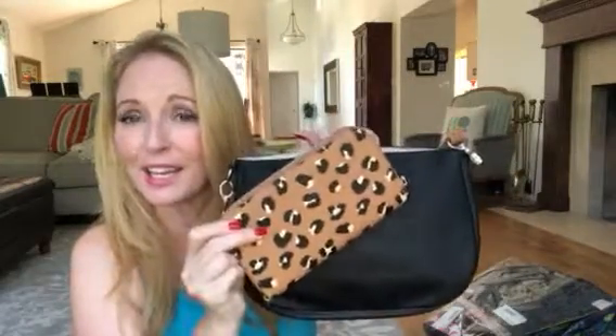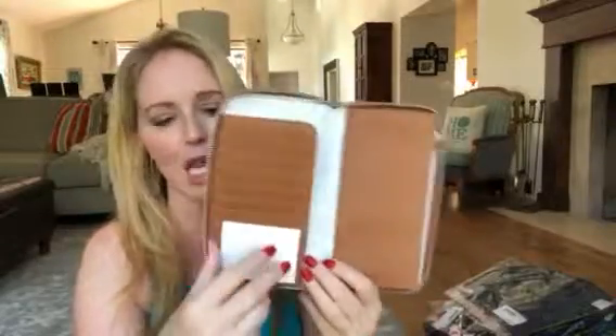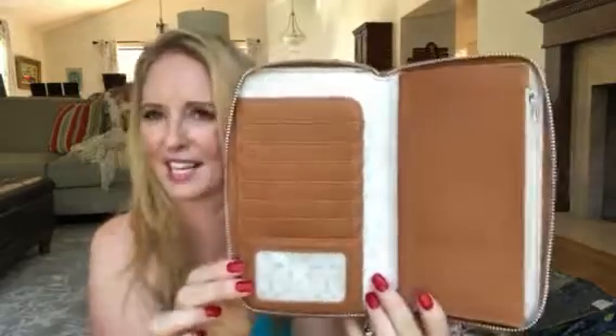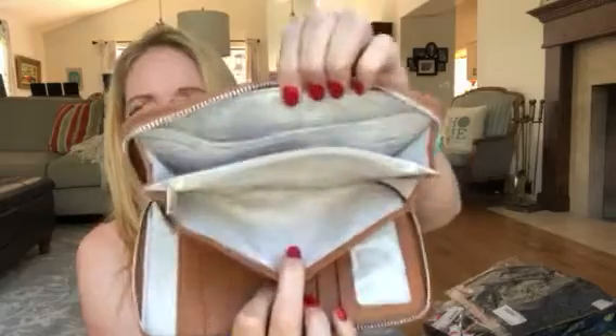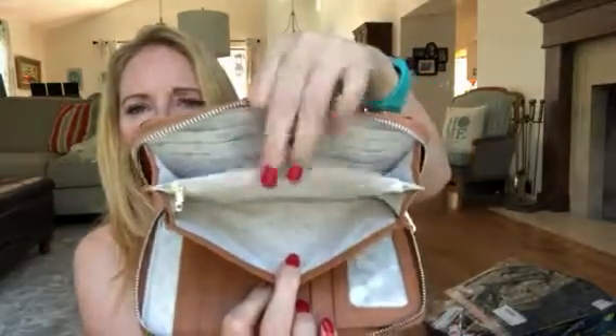It does hold everything that I need, including my new All About the Benjamins in leopard print. If you've watched my videos before, you know I'm obsessed with this wallet. I have every single color that we've ever offered, except purple and coral — those are the two I don't have. Tons of room, tons of card slots in here.